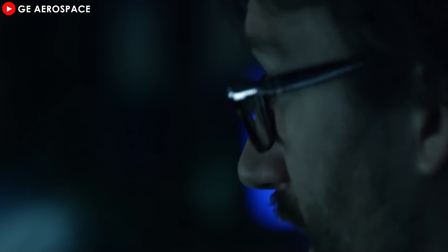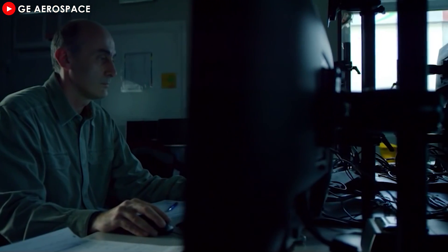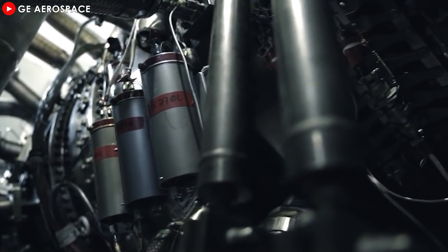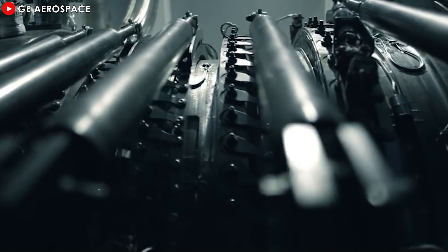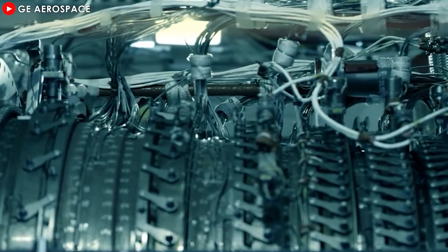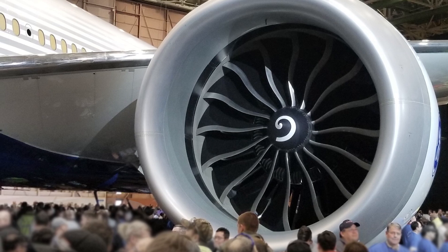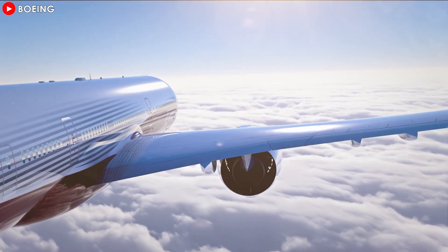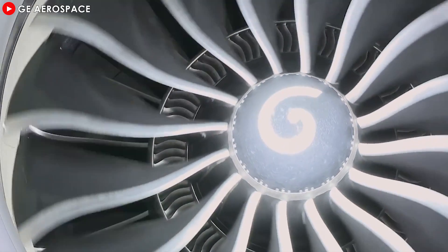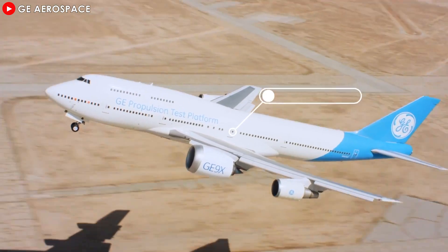To sum up, the GE9X is not just an engineering marvel, but a game-changer in the aviation industry, combining power, efficiency, and sustainability to set new standards for commercial jet engines. It has already made waves with impressive orders from top airlines and promises to play a crucial role in the future of long-haul aviation, especially with the upcoming Boeing 777X. What do you think about the advancements of the GE9X? Are innovations like the use of ceramic matrix composites and improved fuel efficiency enough to make it the top choice for the next generation of commercial jets? Or do you see any potential challenges ahead? Let us know your thoughts in the comments below. Have a safe flight and see you in the next video.